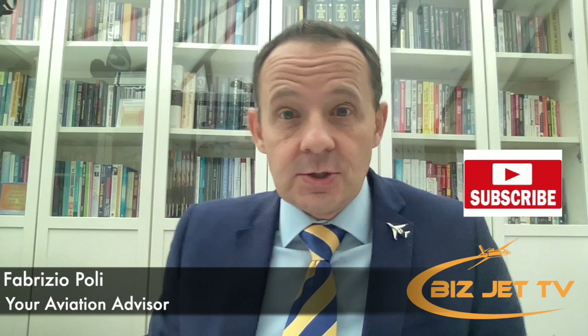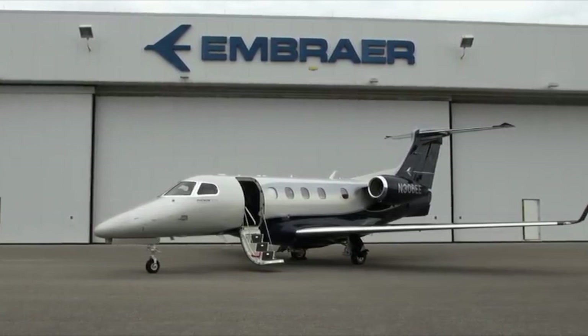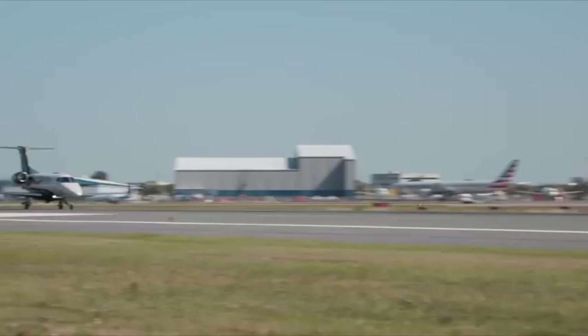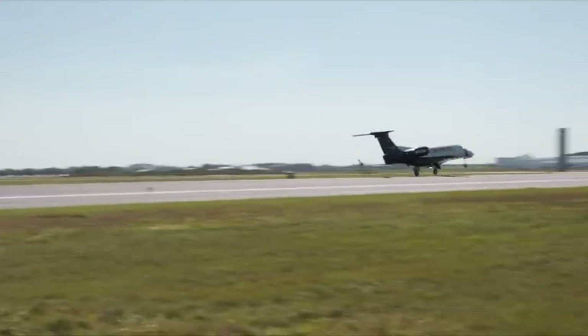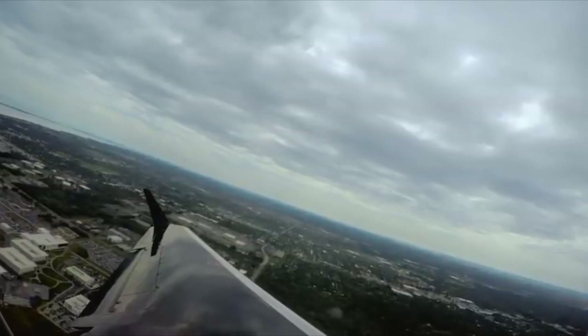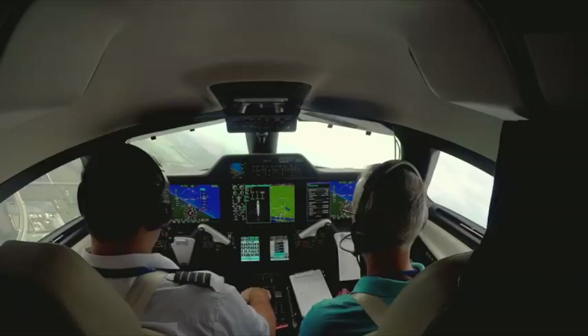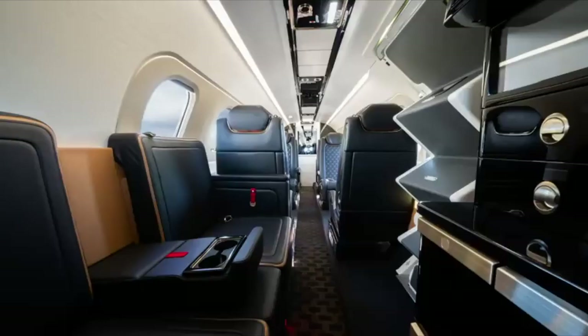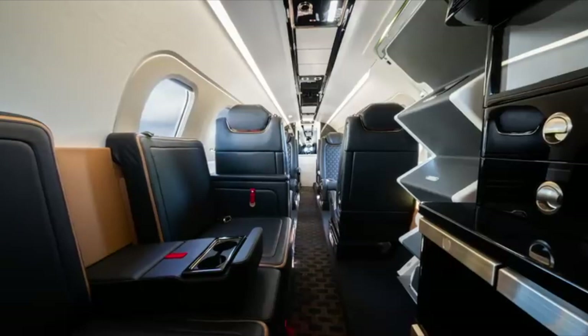Welcome to BizJet TV, my name is Fabrizio Pauli. In today's episode, fan Paddy Mal from Singapore suggested I compare the Phenom 300 to the Pilatus PC-24. When comparing two airplanes it always depends on who you're comparing them for, so today we'll look at cost, fixed costs, operating costs, and performance — and talk about what type of person would go for each. They're both excellent airplanes, well built, nice to fly, and comfortable for passengers, but it depends on your requirements.